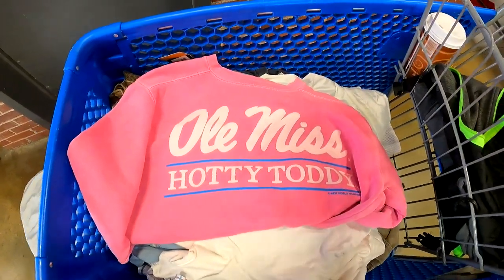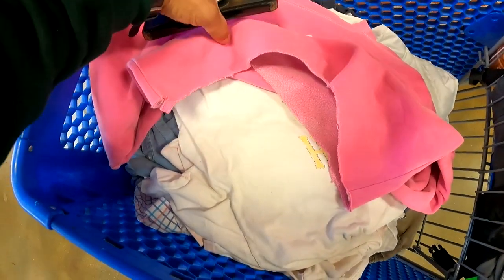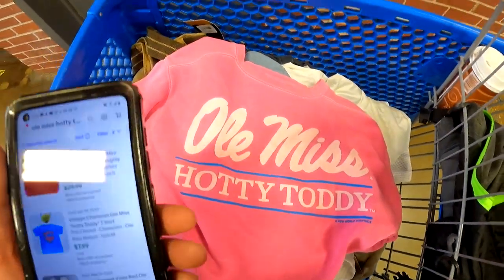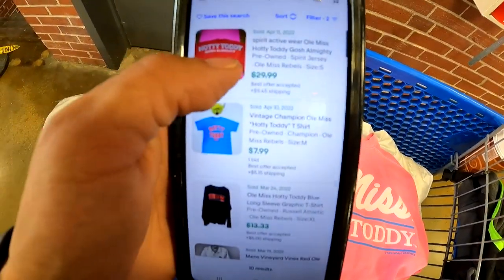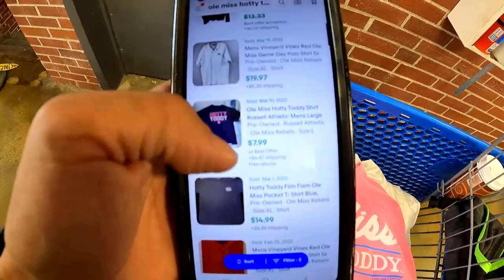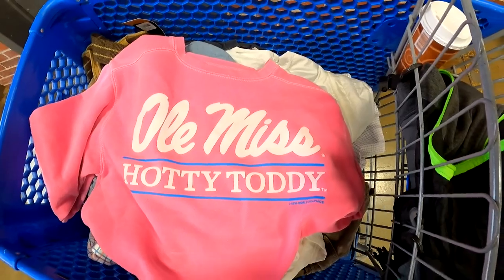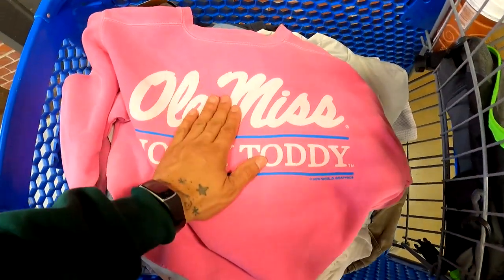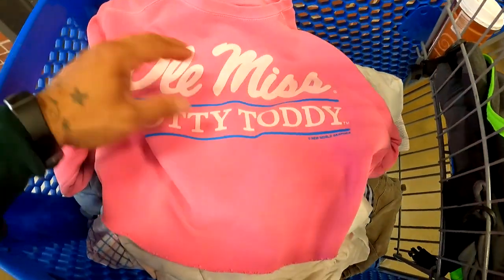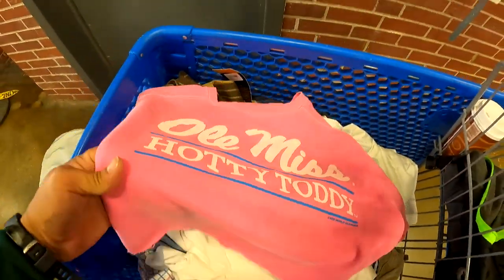We got an Ole Miss Hotty Toddy shirt — it's a crop cutoff shirt. Not sure if that's how it came or if someone did that on their own. There's a $29.99 one sold, and the rest of these are t-shirts. I feel like I could list this for about $20 and turn on Best Offer — but wait, not sure if that's staining or shadows. Yeah, there's stains all over it, so never mind, we're not getting that.